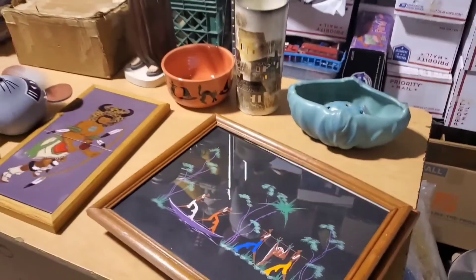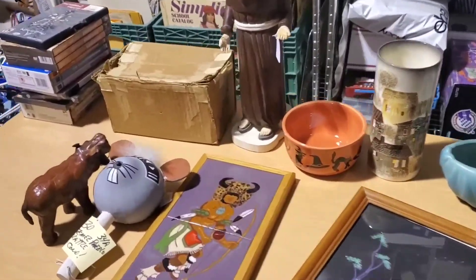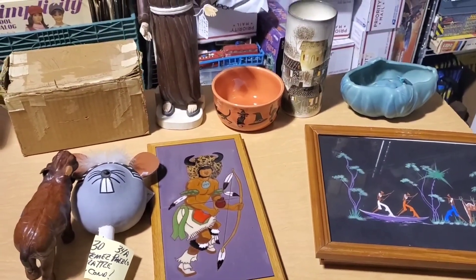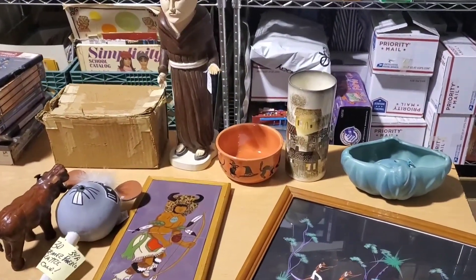So that's all the stuff. Pretty fun day of buying. Now I'm going to get it listed online. I'm having a good day — hoping you're having a good day too. Talk again soon. Bye.